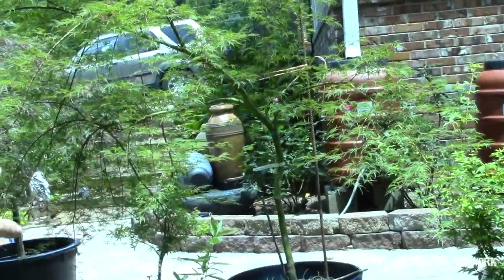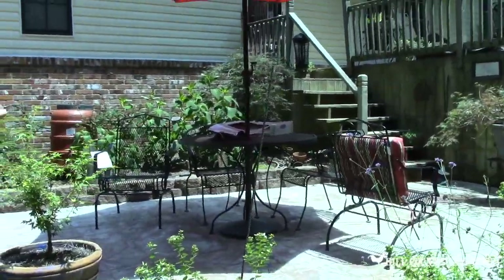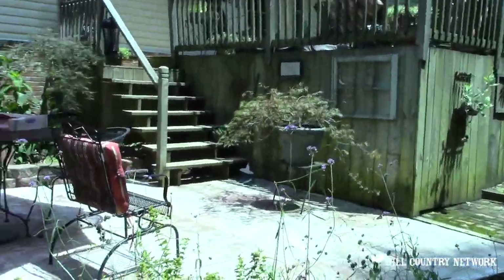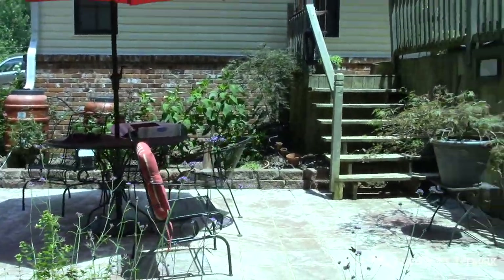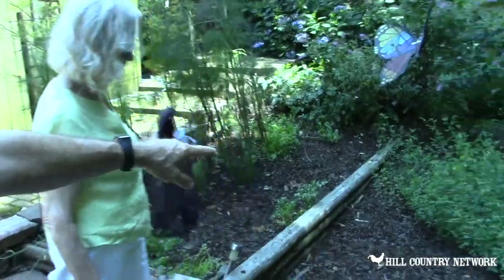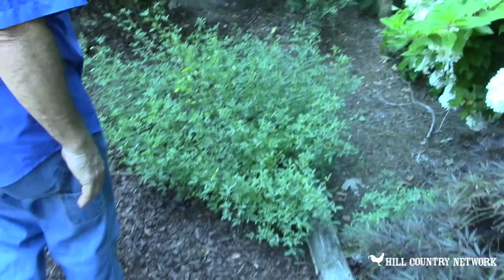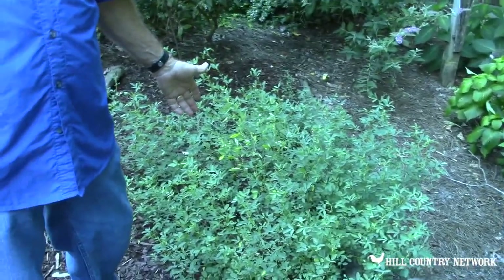More Japanese maple — the emerald lace, these are two miniatures. While we're here, this plant right here is called rue. The tiger swallowtail and the giant swallowtail like this plant. This is their host plant — this is what they eat, this is their favorite plant.